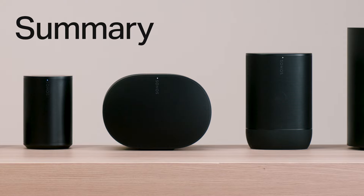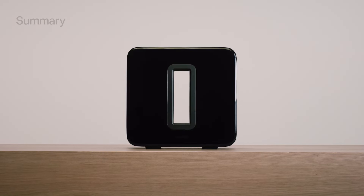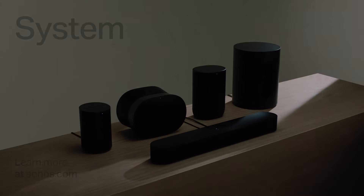When considering which Sonos players to add to your system, have a look at our overview videos to help you decide. Each Sonos player is designed for amazing sound and ease of use, allowing you to enjoy all your favorite audio content on one system. Learn more about the Sonos system at Sonos.com.